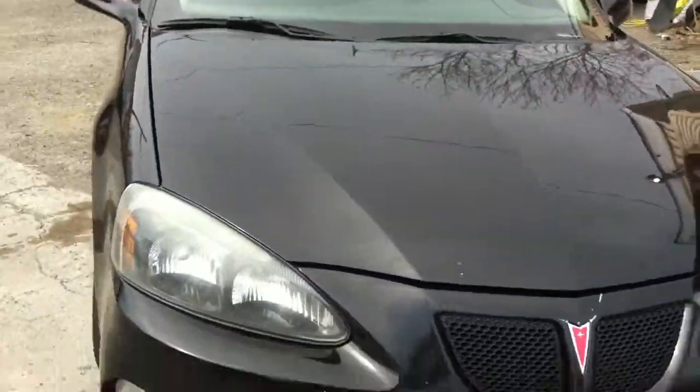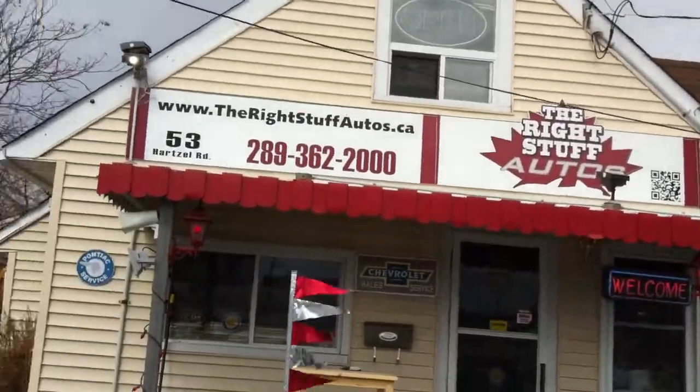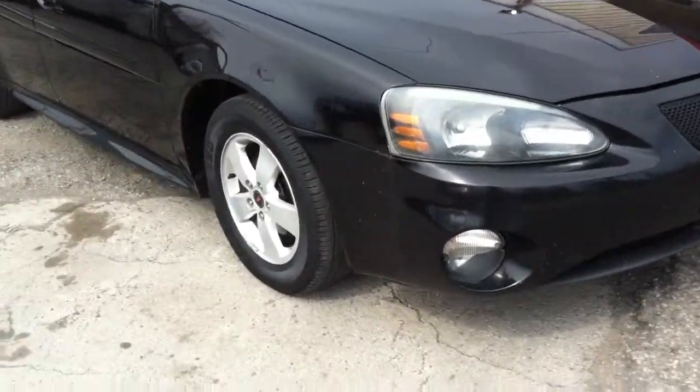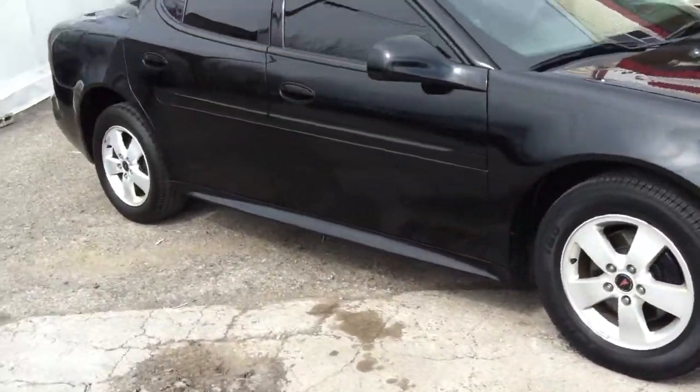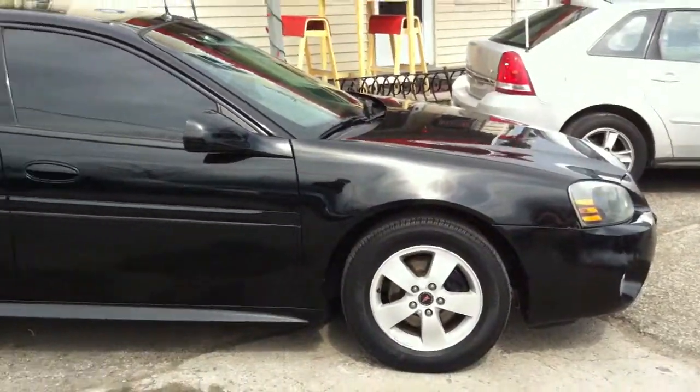If you're interested in the 2005 Pontiac Grand Prix, come to the Wrightstuff at 53 Hartzell Road, St. Catharines, Ontario. You can ask for Ian or Paul McDonald. It also comes with a coast-to-coast warranty, which is included in the price. Thanks very much for stopping by.